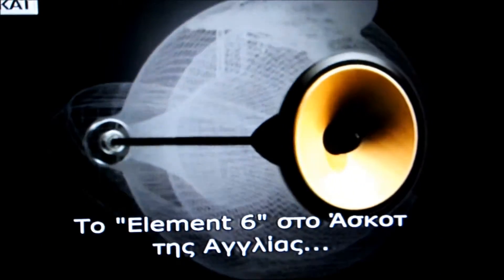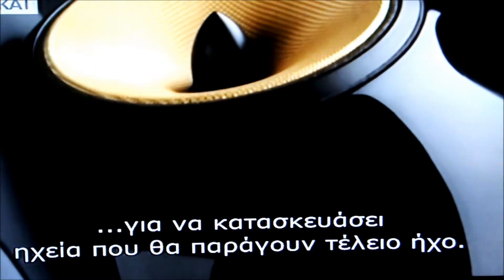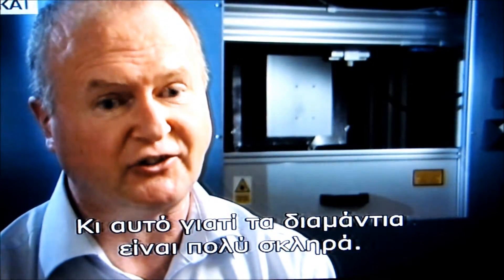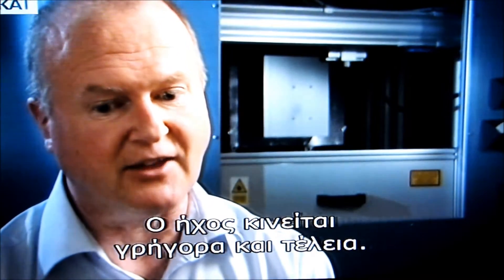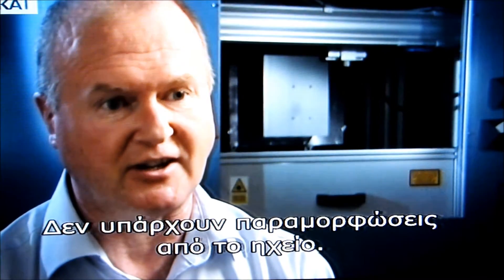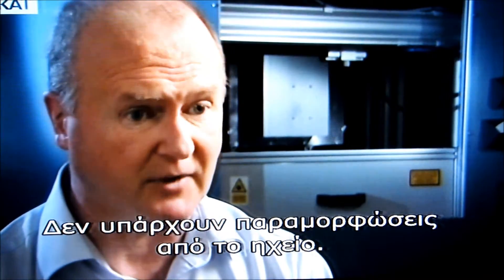Element 6 in Ascot, England are using diamonds to make loudspeaker domes that produce perfect sound. The sound quality from diamond is better than any other material because the diamond is very, very stiff. Because it's stiff and in a curved geometry it can be a very low mass. That means you can move the air that you hear — that's the sound of the air moving — you can move it very fast and perfectly, and you don't end up with any nasty interactions caused by deformation of the speaker dome.